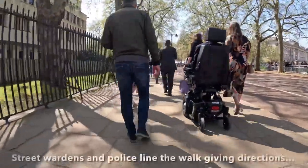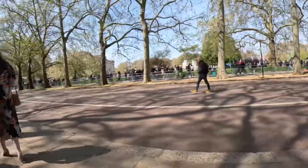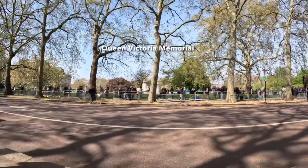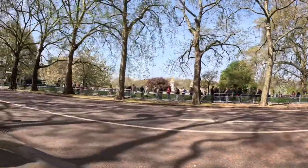Along the route there are stewards who are directing you on where to go. Here you can see the Queen Victoria Memorial in the distance — that's where we're aiming for. That is just in front of Buckingham Palace.